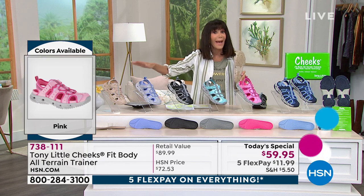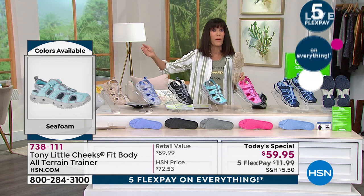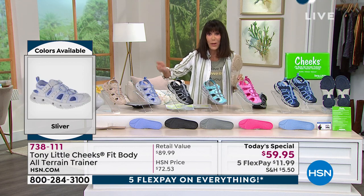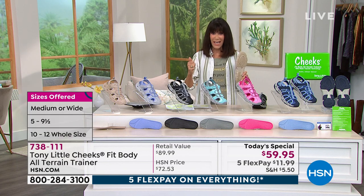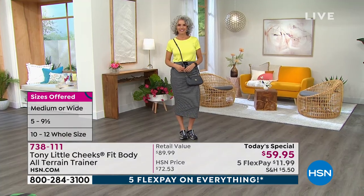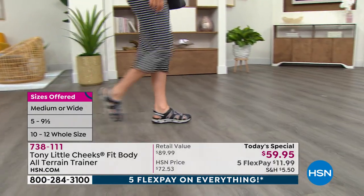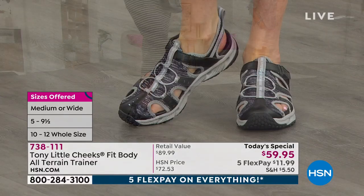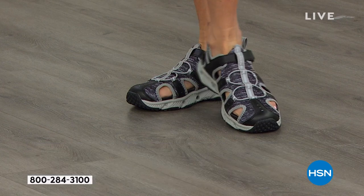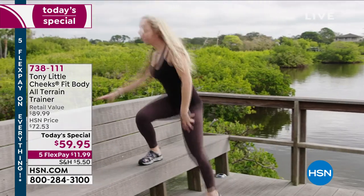Right now in my shoe lover's closet we have all sizes from five up to twelve, medium and wide width. I'm wearing an eight — a perfect true-to-size. Christina is a nine. Definitely go with your accurate size. We have some great testimonials — Brooke tried the all-terrain Cheeks shoe today and it was awesome: she went for a nice walk, stepped up, and they were super comfy.